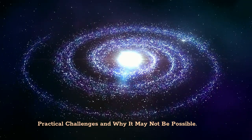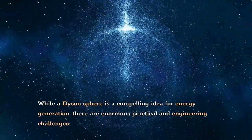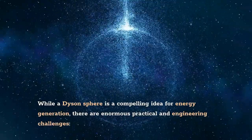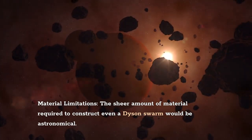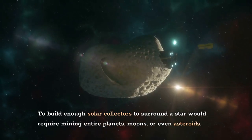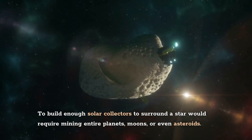Practical challenges and why it may not be possible: while a Dyson sphere is a compelling idea for energy generation, there are enormous practical and engineering challenges. In terms of material limitations, the sheer amount of material required to construct even a Dyson Swarm would be astronomical. To build enough solar collectors to surround a star would require mining entire planets, moons, or even asteroids. A solid Dyson shell, meanwhile, would require more matter than likely exists in the entire solar system.